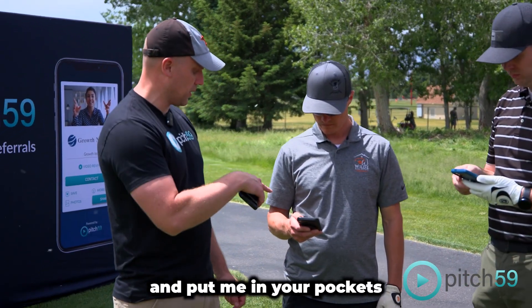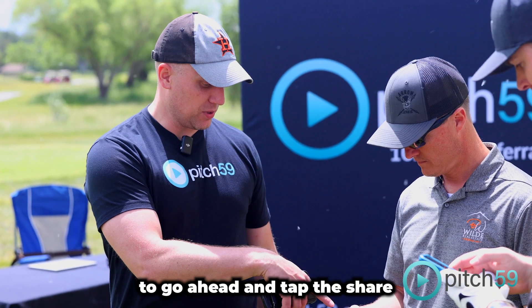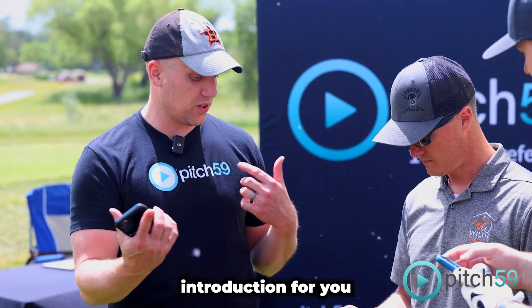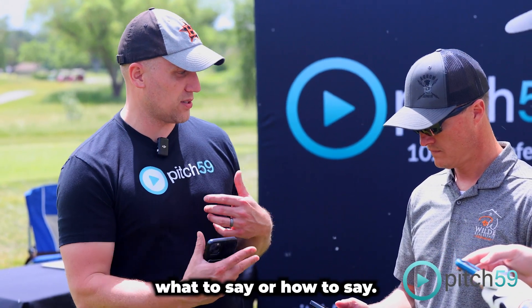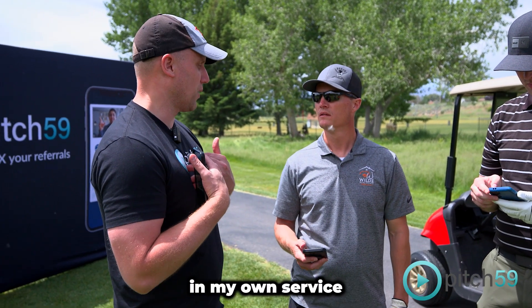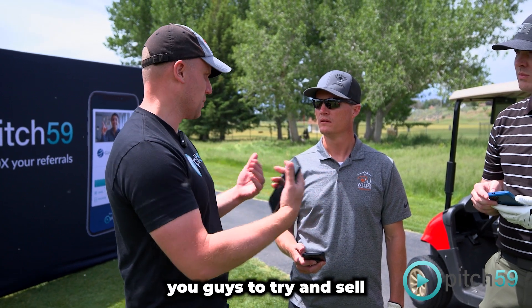When that pops up you just tap Save to save me to your contacts, you can swipe down and put me in your pocket, or you can tap Share and then tap Introduce — it'll do a full three-way introduction for you so you don't have to figure out what to say or how to say it. It does everything for you, and wherever you send it, I get to pitch my own company and my own service rather than relying on you guys to try and sell my product for me.